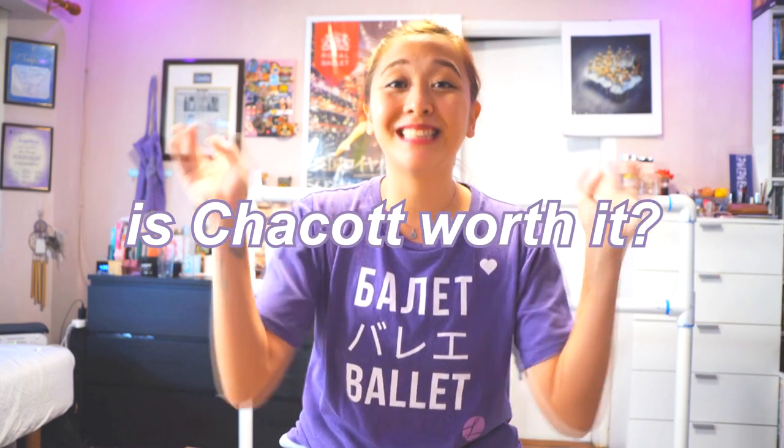Hi dancers, it's Teacher Linda. Today I'm going to be talking about one of my favorite brands. I got this question off of Instagram, and I know a lot of you see me wear Chacot, or Chakotto in Nihongo, Japanese. So is Chacot or Chakot worth it to buy?